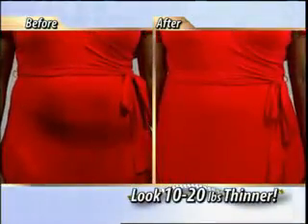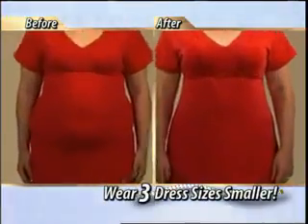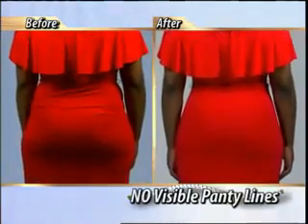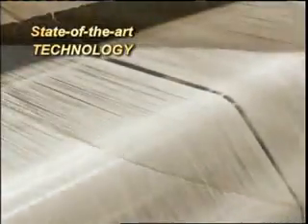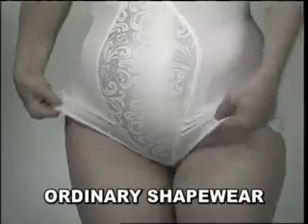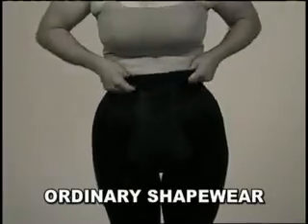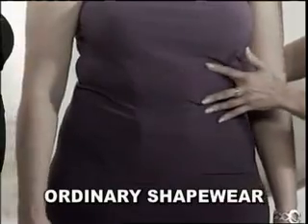You can look 10 to 20 pounds thinner and wear one, two, even three dress sizes smaller. With Slim & Lift, say goodbye to visible panty lines, because Slim & Lift uses state-of-the-art looms to laser-cut 12 toning zones into each garment. Other so-called shapewear is sewn — that actually causes bulges, bunching, and unsightly noticeable seams, which ruin the smooth, clean look.